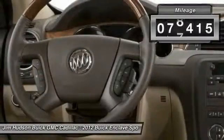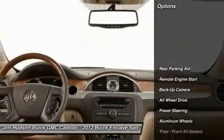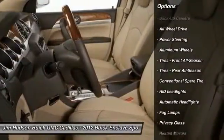This vehicle has less than 90,000 miles. Here are some of this vehicle's great options: stability control, anti-lock braking system, traction control, backup camera.